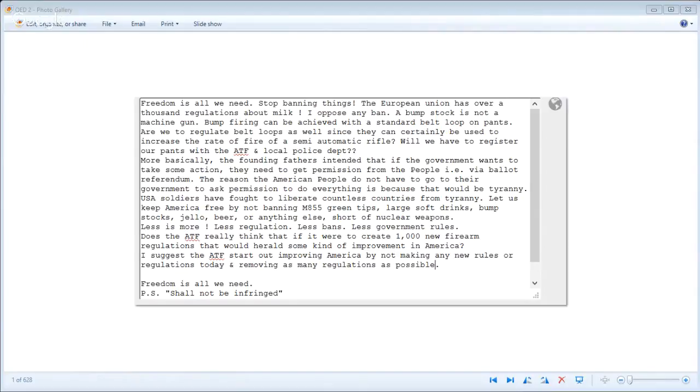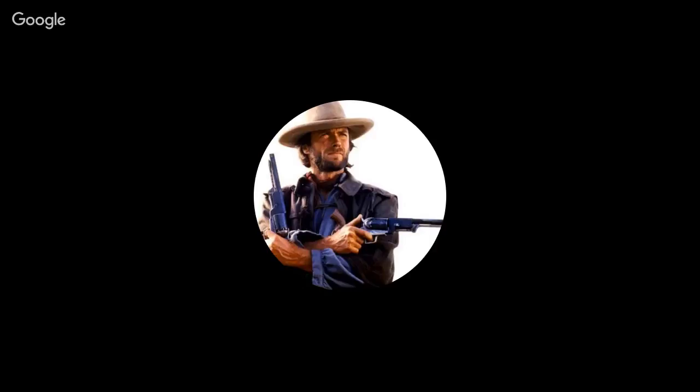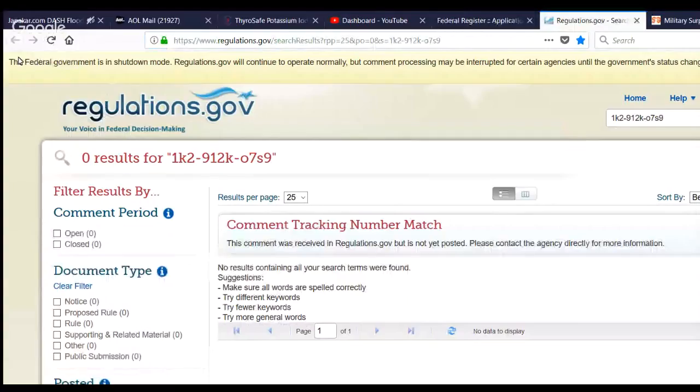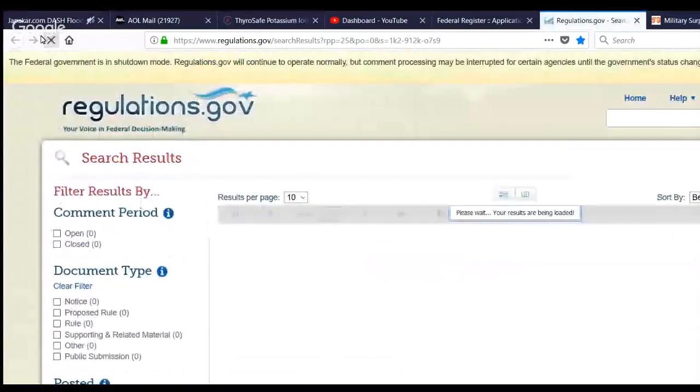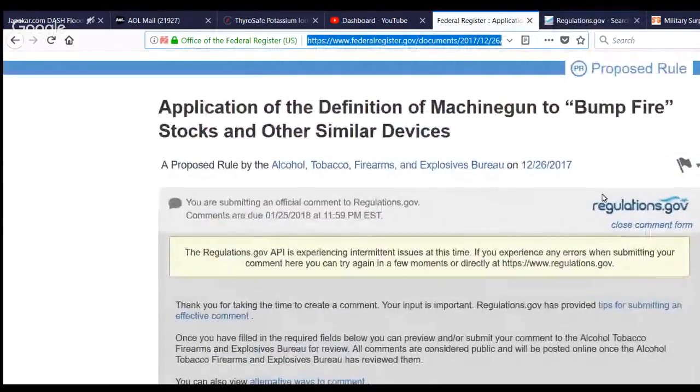When I posted this today, I tried to find it and it came back with a notice. To post this you have to give your name, address, and optionally your email for confirmation. Here's what it says: 'Federal government is in shutdown mode. Regulations.gov will continue to operate normally, but comment processing may be interrupted for certain agencies until government status changes.' So they received it but haven't processed it yet. Here's what you see when you go to the comment link — it's in my video description: 'Application of the definition of machine gun to bump fire stocks or other similar devices.'